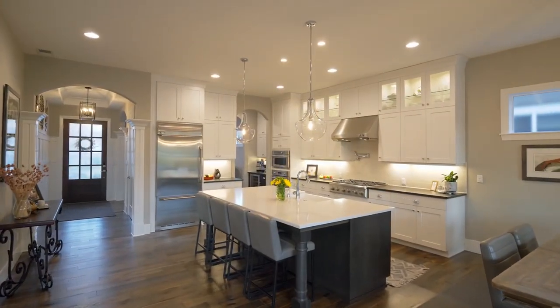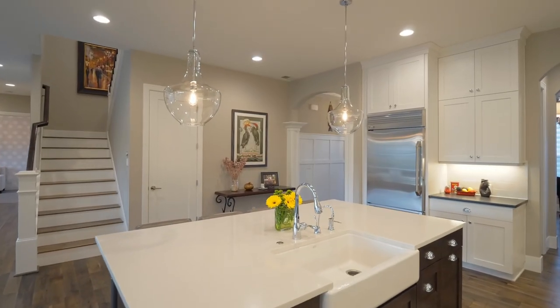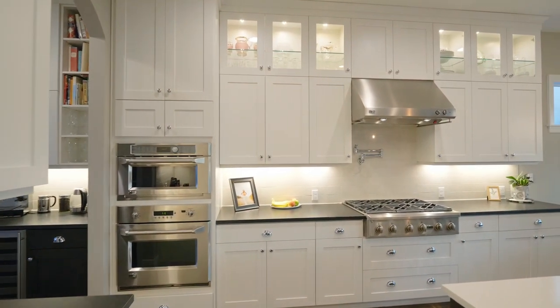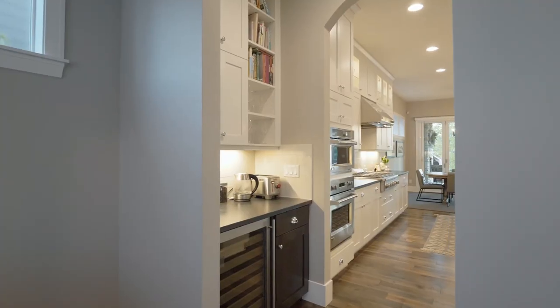The gourmet kitchen features gorgeous quartz, stainless steel appliances, a built-in refrigerator, built-in oven, microwave, high-end gas range, pull-out drawers, abundant storage, and a butler's pantry.